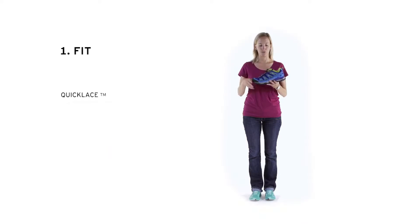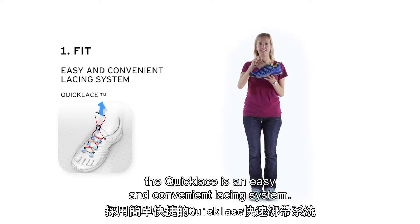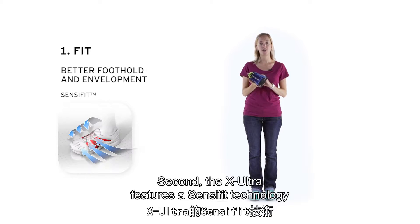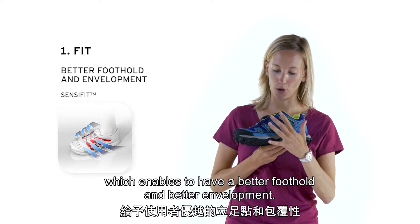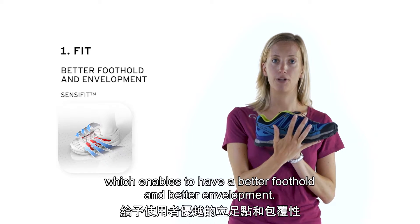Regarding the fit, the quick lace is an easy and convenient lacing system. Second, the X-Ultra features a SensiFit technology, which enables a better foothold and better envelopment.